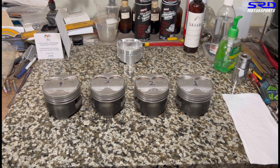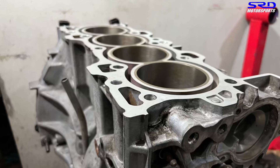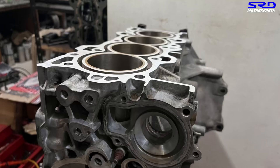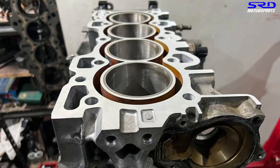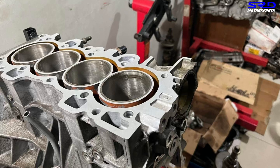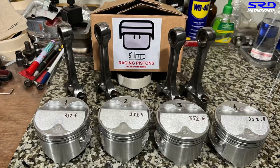That is why in every engine build we do, we check the bore to make sure it's straight. If you don't have a bore gauge, you can send the block to the machine shop and have them hone it. If it's not straight, they'll tell you it needs oversized pistons or a new sleeve. But you cannot assume that — and the builder you go to shouldn't just assume it needs to go oversized without actually checking it. If they're just spending your money, that's not good.